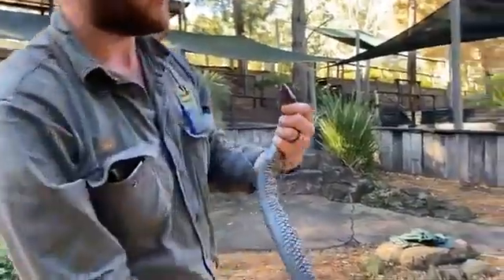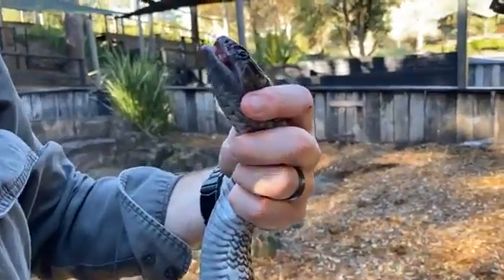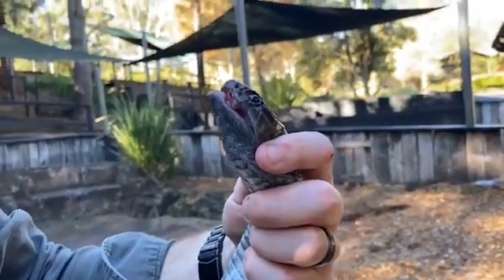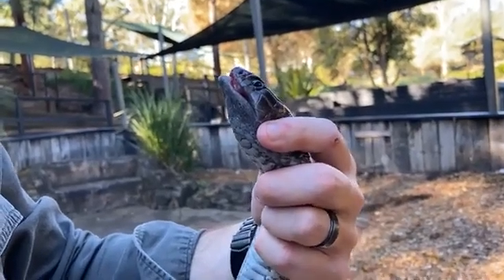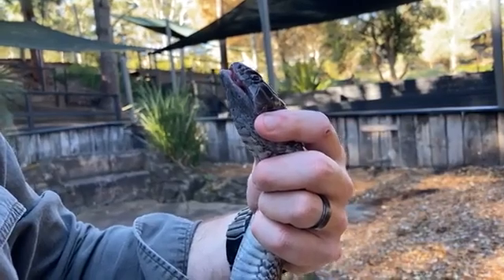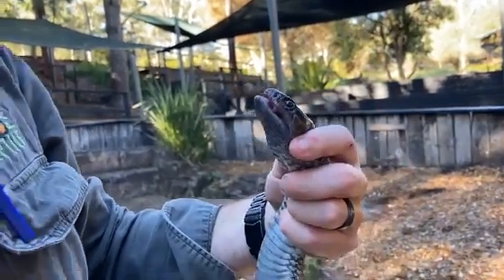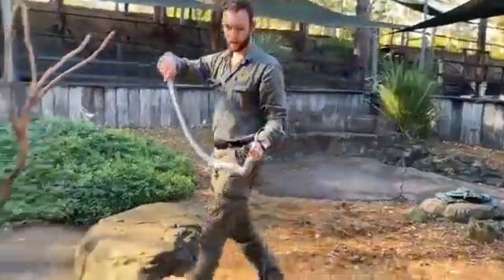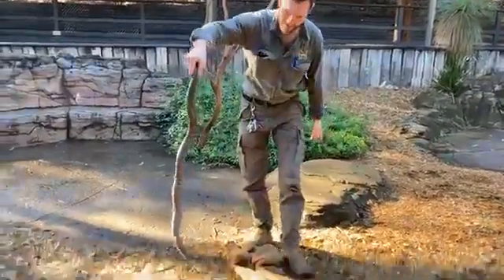It doesn't look like much and it's not, but that venom is not going to waste — it is very valuable and will contribute to a vial of tiger snake antivenom being produced and eventually a life being saved. If we look carefully inside the mouth, the snake still has it slightly ajar so you may even see the fangs. Our Australian snakes have extremely short fangs, just a few millimeters in length, but typically that's just enough to get below the surface of the skin, inject the venom, and put you in a lot of trouble.